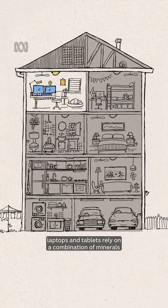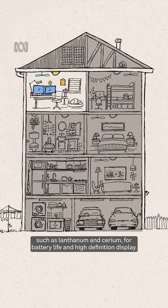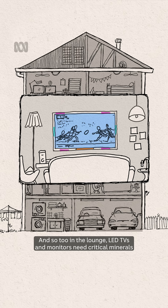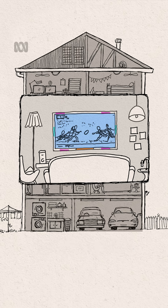In the home office, laptops and tablets rely on a combination of minerals such as lanthanum and cerium for battery life and high definition display. And so too in the lounge — LED TVs and monitors need critical minerals for the colour accuracy of displays, brightness and energy efficiency.